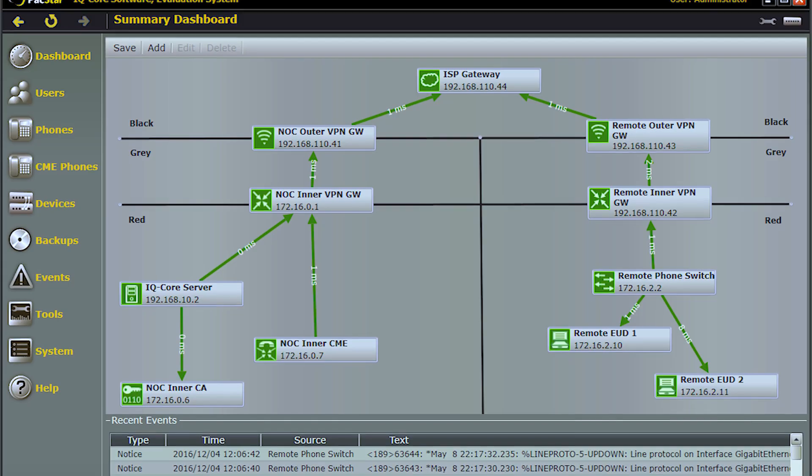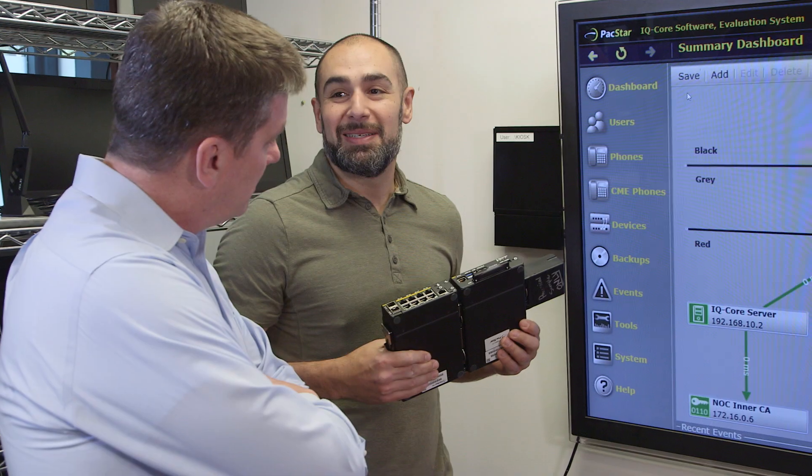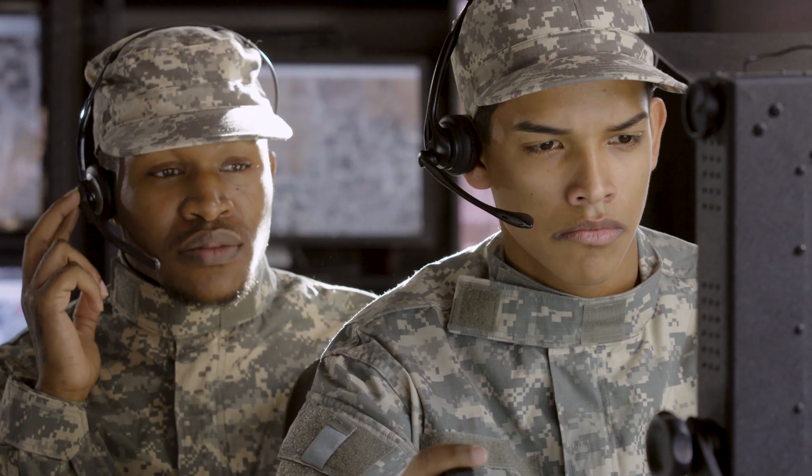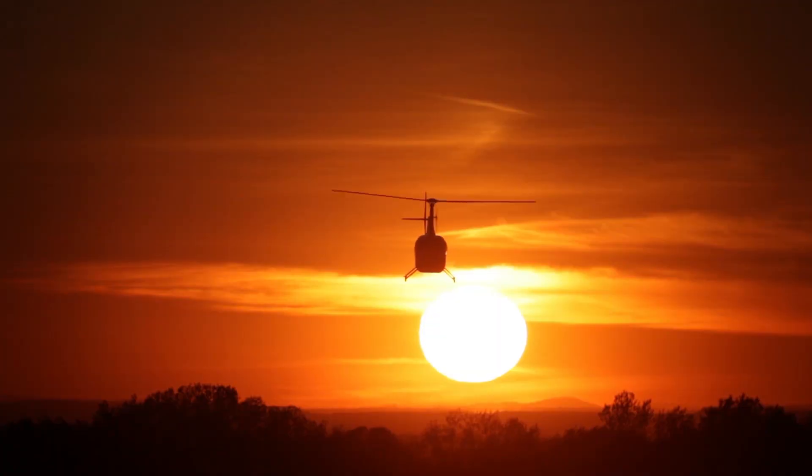With IQ Core software, it takes seconds to accomplish what used to take hours. Better mobility with seamless coordination means increased safety and mission success.